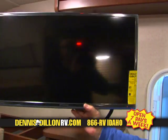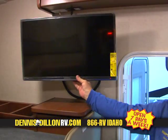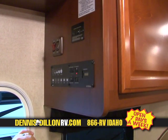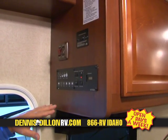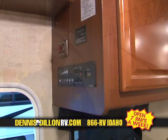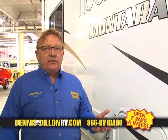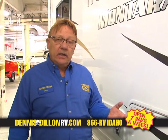This coach does have an optional swing-out TV. You can add other components — it has a switching system, so you can add satellite, DVD, any components you want. Another nice feature is all your controls for the coach are in one area, telling you all the levels of the tanks and battery condition. Your slide-out control is right here. That's a quick view of the Monterra 25K. Please come down to the store and let me go over the things that were too numerous to mention about this motorhome, and take one for a test drive.